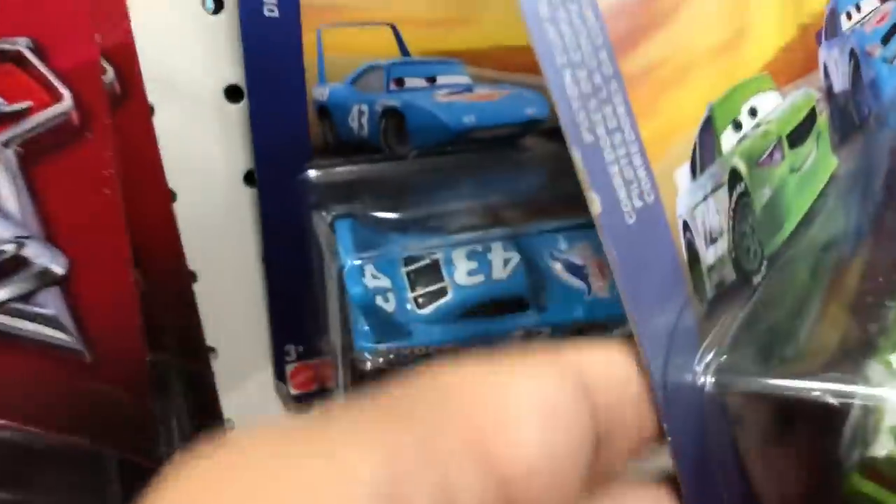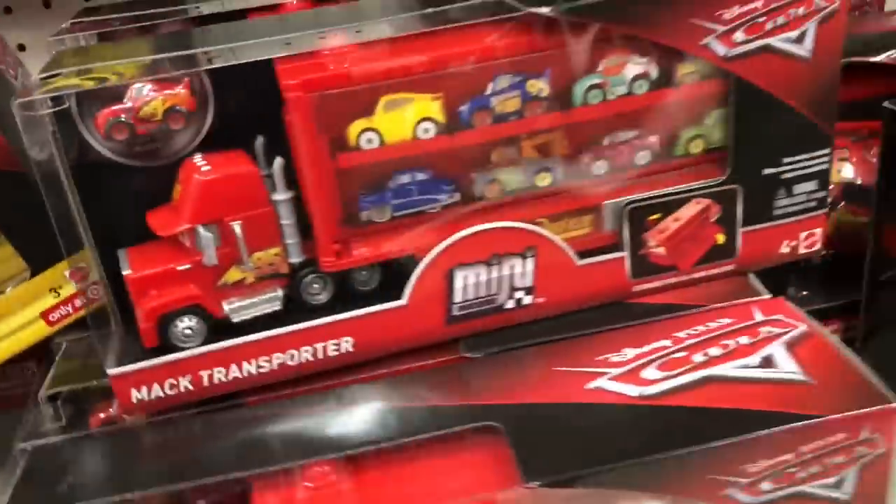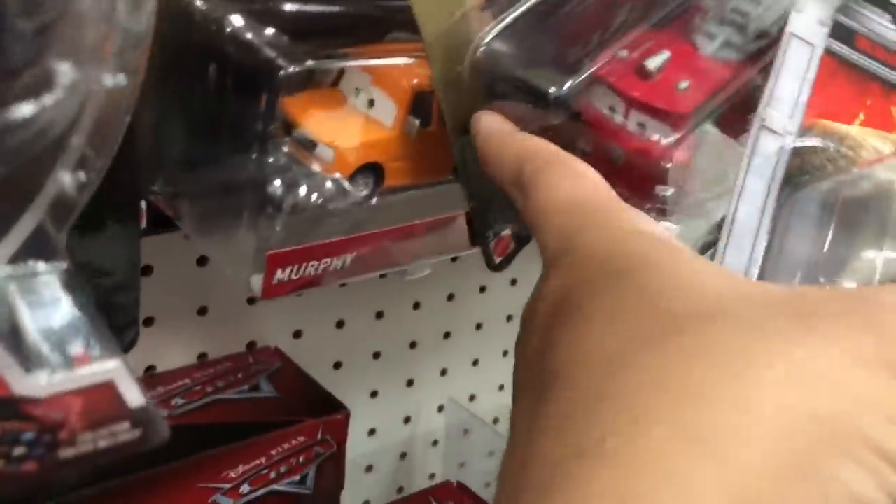Not too many of the King - maybe they sold out - oh, there's one of the King. Let's see what else they have. They have the deluxe size vehicles, there's a Zerfee, there's a Mac, there's the Mini Racers - same old same old stuff.